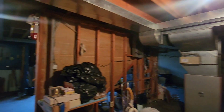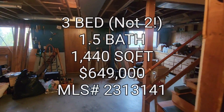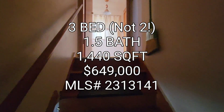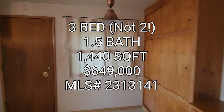And you still have a two-car garage on top of that. So if anyone's interested in this property, it's a three bedroom, one and a half baths, 1,440 finished square feet, built in 1959, going for $649,000 in the Upper Rainier Beach area.